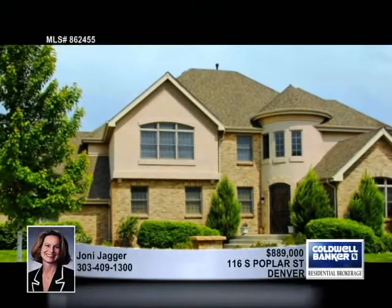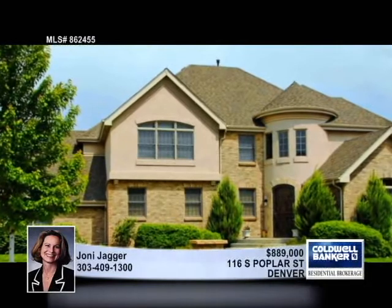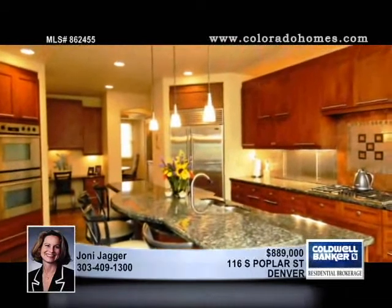The spacious corner lot with stone and iron fencing affords privacy, even though this popular neighborhood is right in the middle of it all — close to parks, the town centers, schools, recreation and golf.